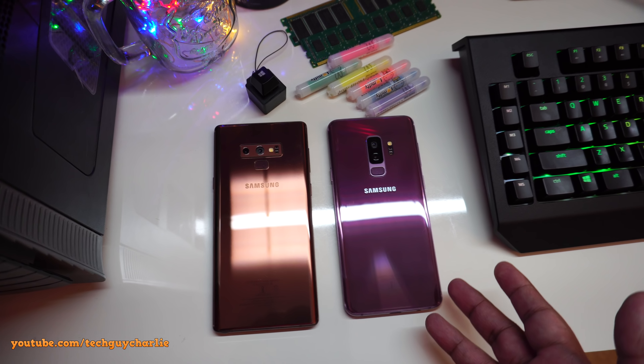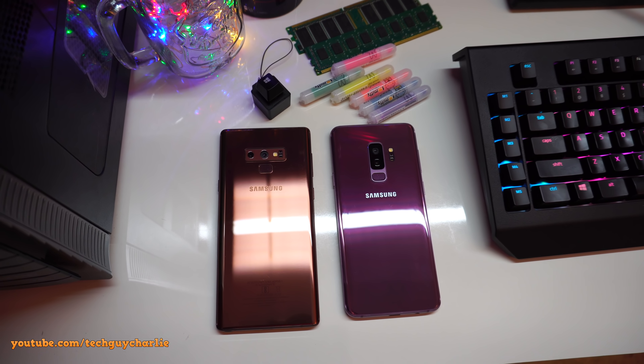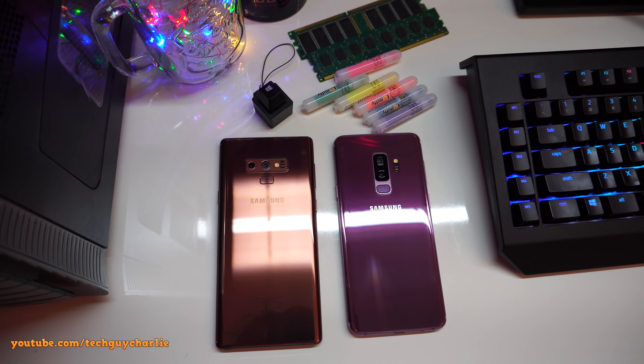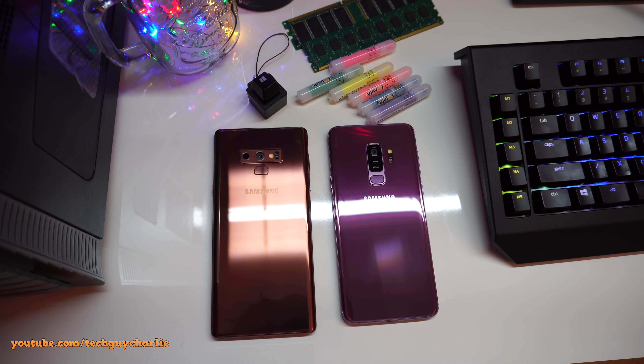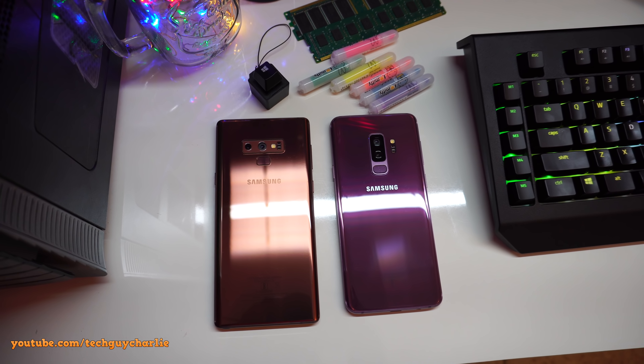If you live in the US, you get the Snapdragon 845 variant, so you might receive the update sometime after the Exynos variant, or you might have already received it. If you're locked onto a carrier, it might take even longer. Just so you know, these are Exynos variants of the Samsung Galaxy S9 Plus and the Note 9.